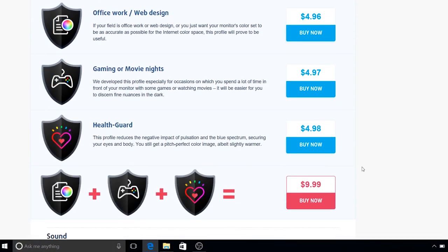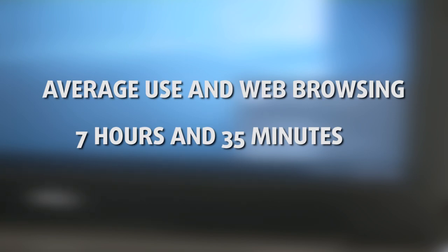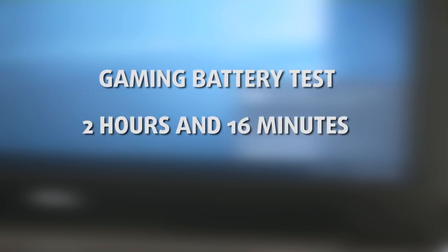The battery unit is rated at 42Wh, which is present in all configurations. For average use and web browsing it lasted around 7 hours and 35 minutes, and the gaming battery test provided around 2 hours and 16 minutes of playtime.